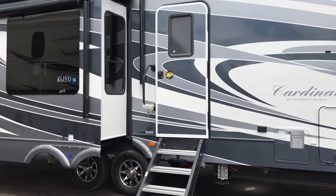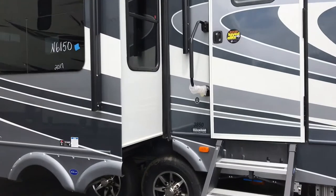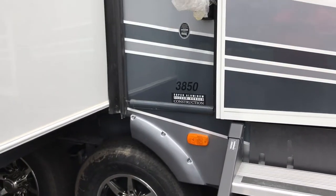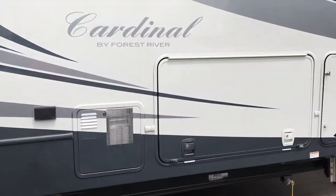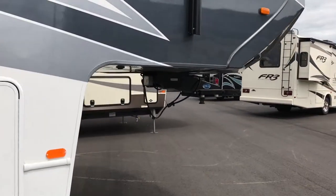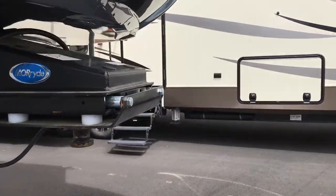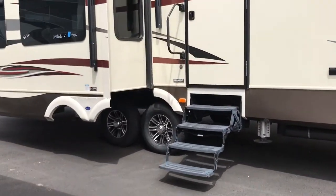There are always going to be exceptions to the rules. This particular model here is a 3850 — that says nothing about the actual coach itself, the floor plan layout, or anything like that. Here's another one just the same: 3875.